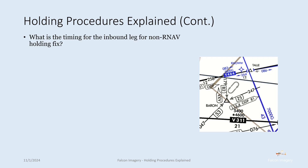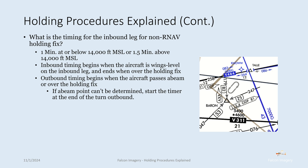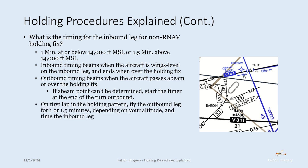What is the timing for the inbound leg for non-RNAV holding fixes? At or below 14,000 feet, inbound legs are one minute; above 14,000 feet they are one and a half minutes. Inbound timing begins when the aircraft is wings level on the inbound leg and ends when over the holding fix. Outbound timing begins when the aircraft passes abeam or over the holding fix. If the abeam point can't be determined, start the timer at the end of the turn outbound. On the first lap, fly the outbound leg for one or 1.5 minutes depending on altitude, then time the inbound leg and adjust the next outbound leg as needed to achieve the required inbound timing.